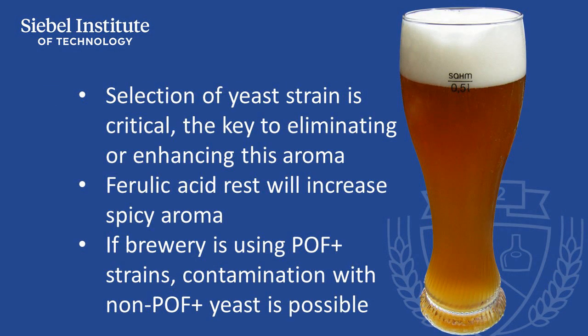The main control for this compound is selection of yeast strain according to the style of beer being produced, as yeast is key to either eliminating or enhancing production of this aroma.